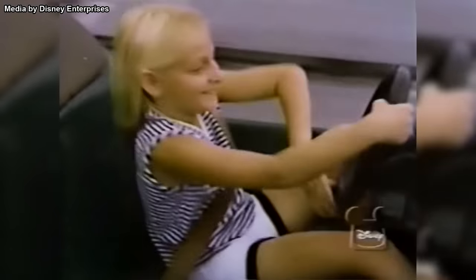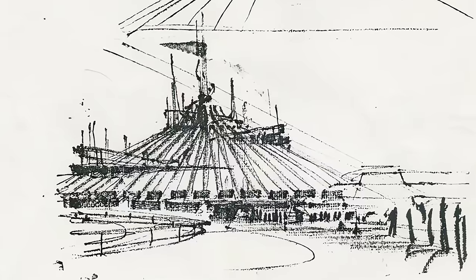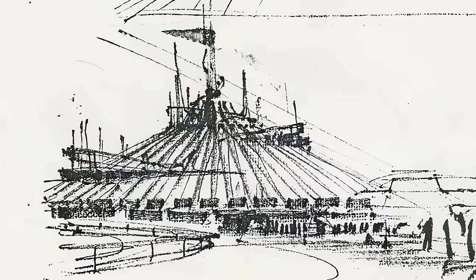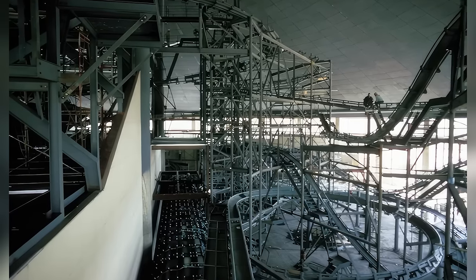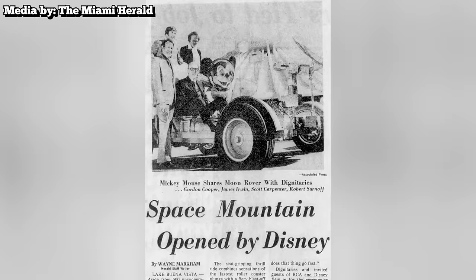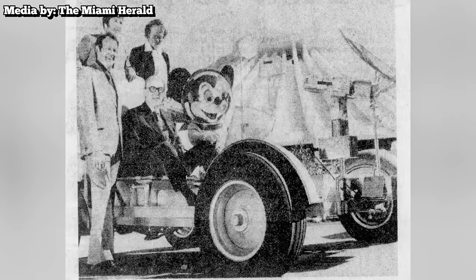More specifically, it needed a big thrill ride to appeal to teenagers and young adults. While a copy of the Matterhorn was originally considered, spatial limitations drew Imagineers back to the scrapped Spaceport project. The roller coaster would be redesigned to be entirely indoors. After years of construction and planning, the new ride would make its debut to the public in 1975.